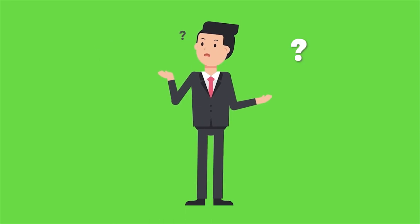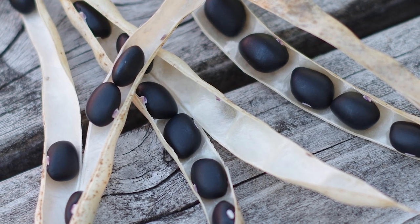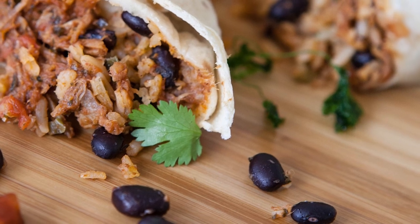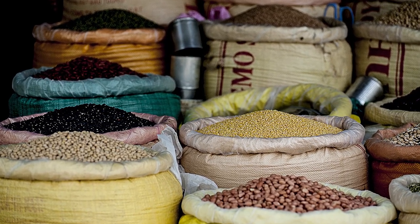How can you get your bean fix? The options are endless. You can add some black beans to your next salad for a fiber and protein boost, or make a delicious bean burrito for dinner. So grab a can of beans from your pantry and start unclogging those arteries.